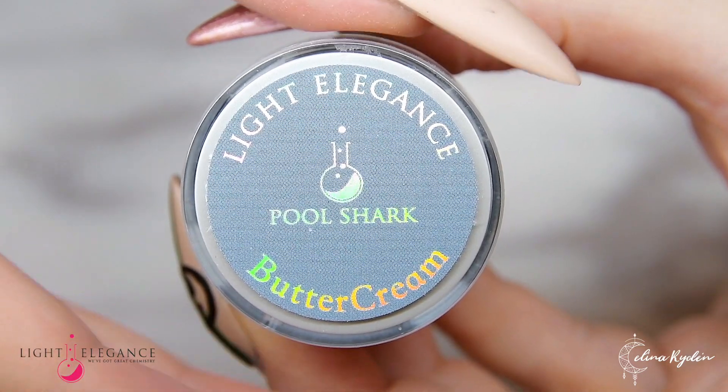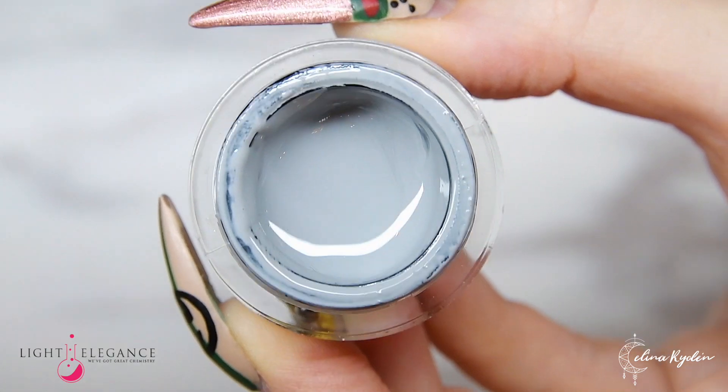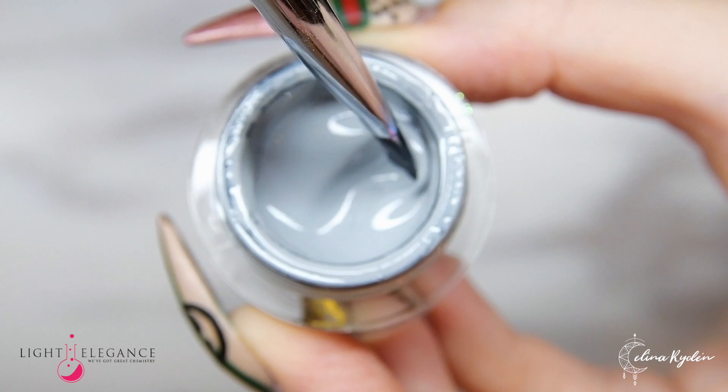Regardless if you're a pool addict like my boyfriend Christian, or just someone who's really good at playing pool, you just can't go wrong with this perfect mid-tone gray — Pool Shark.